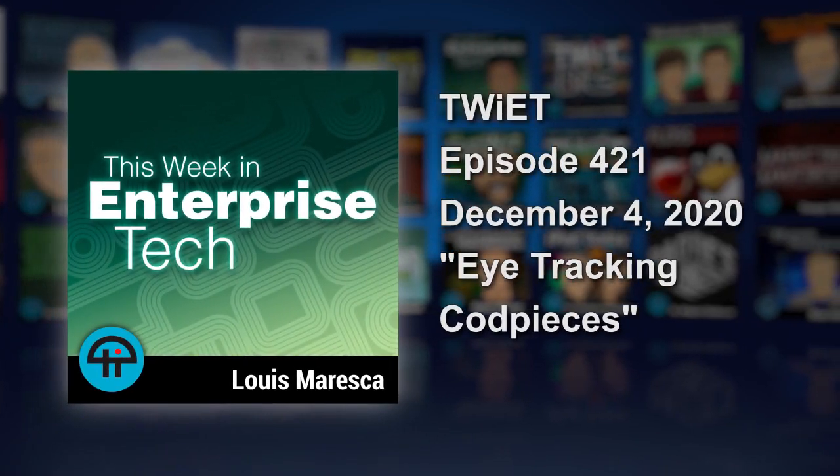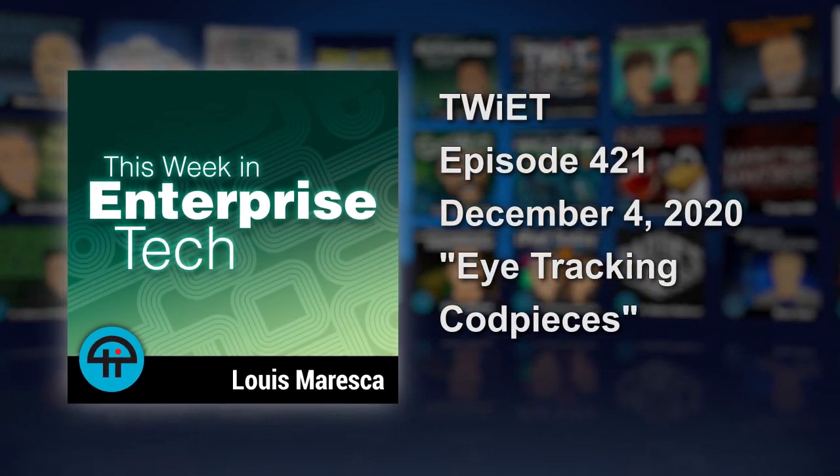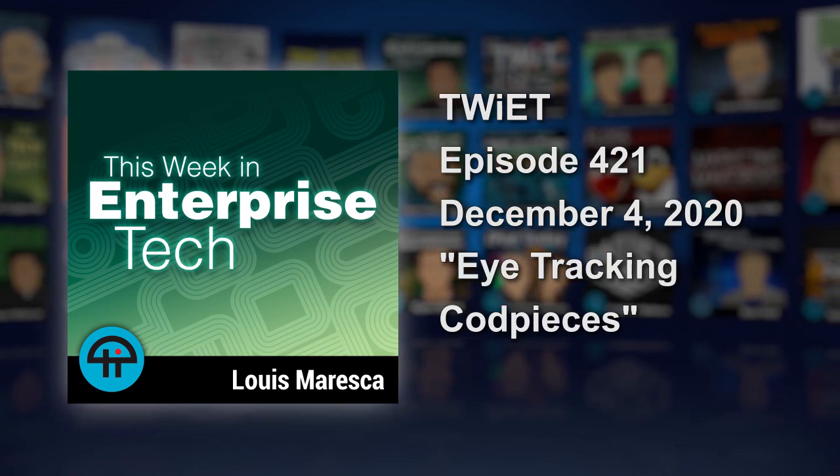This Week in Enterprise Tech, episode 421, recorded December 4th, 2020. Eye tracking cod pieces.